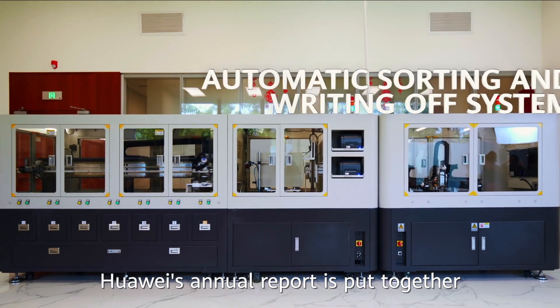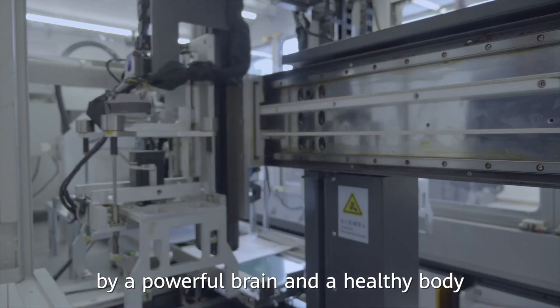Now you know Huawei's annual report is put together by a powerful brain and a healthy body.